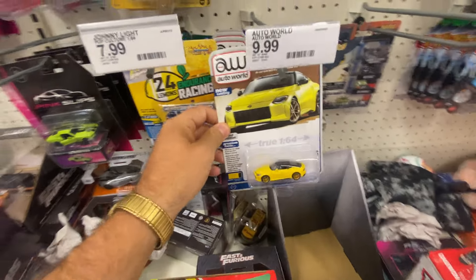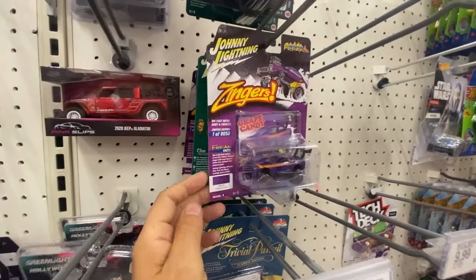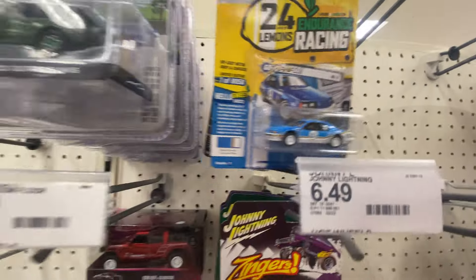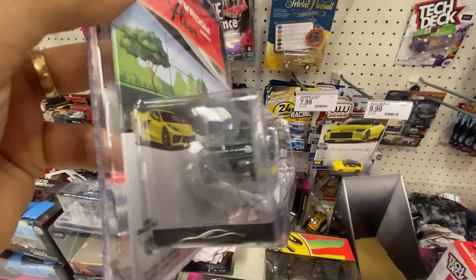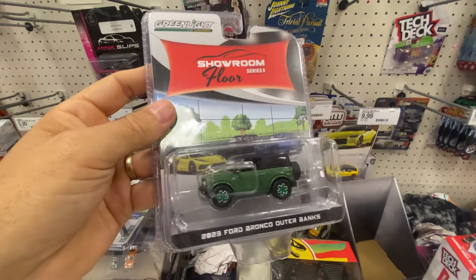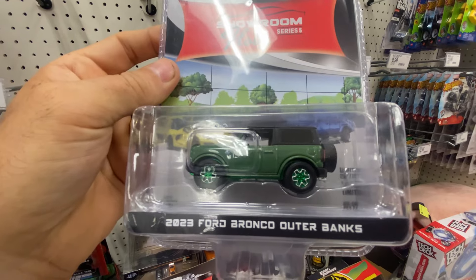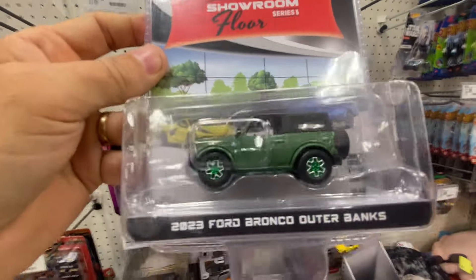There's some Auto Worlds, some Johnny Lightnings Trivial Pursuit and Clue. Oh, check it out — the 86 Ford Thunderbird stock from Clue, that's pretty wicked. Oh man — it's a 2023 Ford Bronco Outer Banks in the Greenlight chase! It's got nice green rims with a nice green base. I caught a fresh restock on their Greenlights — I'm definitely picking this bad boy up!